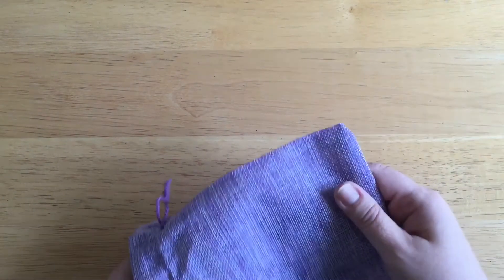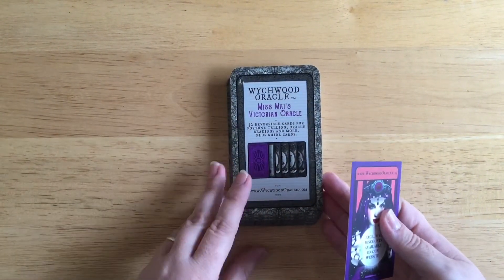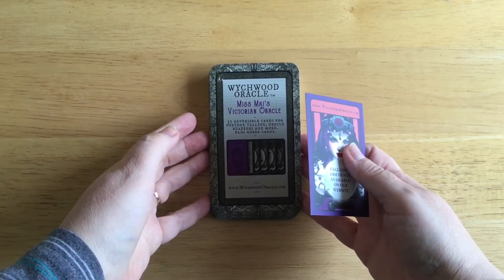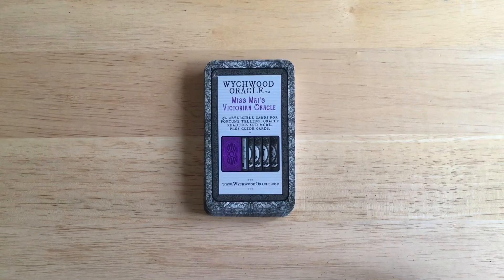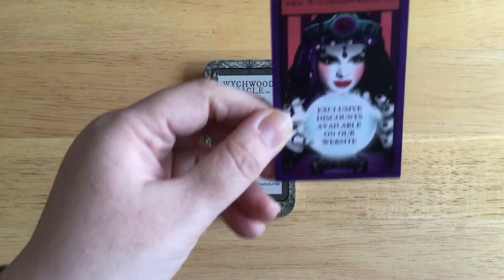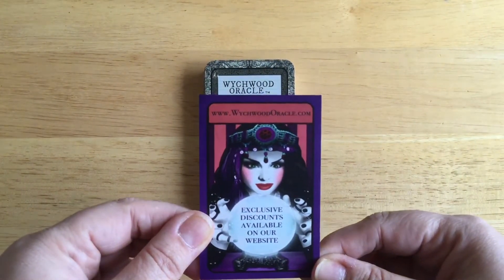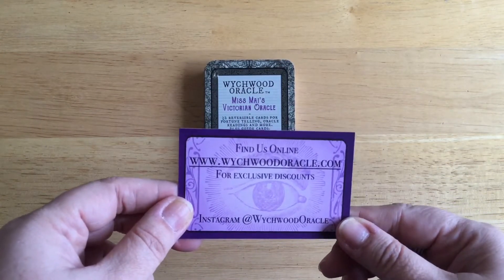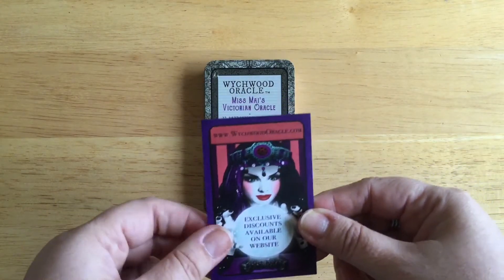So this deck is the Witchwood Oracle, Miss Mize Victorian Oracle. Witchwood Oracle is the name of the company. Here are the details, but I will put the website below which is goldoracle.com. It's a really nice business card as well — it has that lovely feel to it.